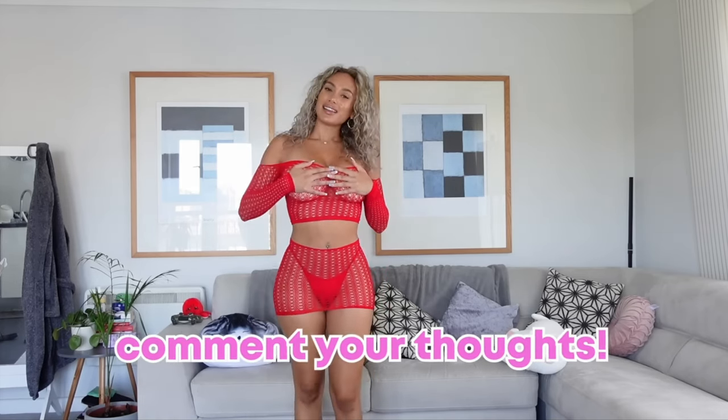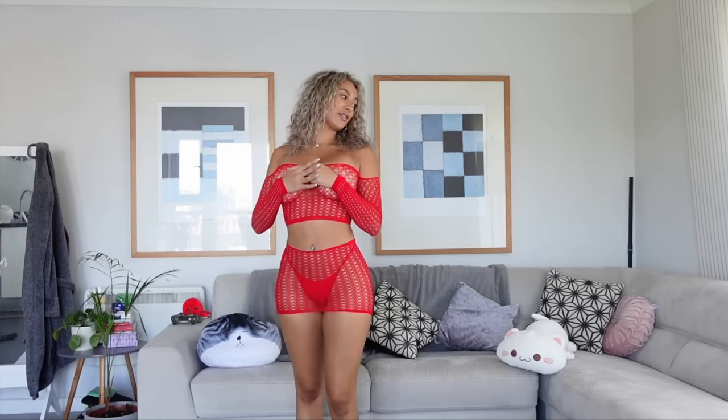So that was the first one. I've also got a black one and a baby pink one, so I think I'll try the black one next and then finish with the baby pink.